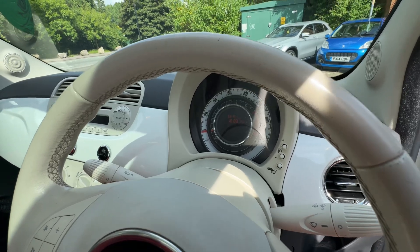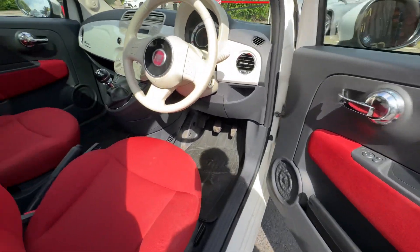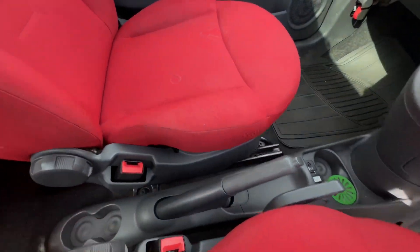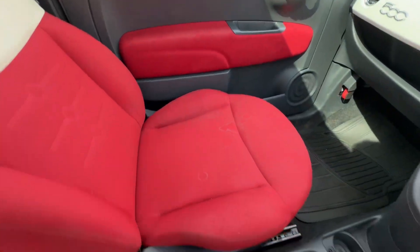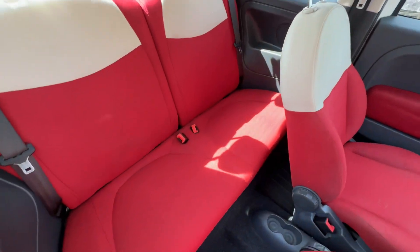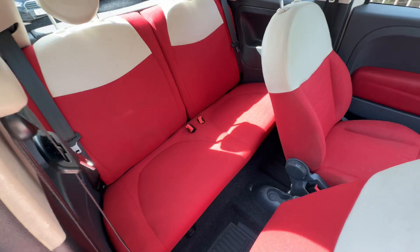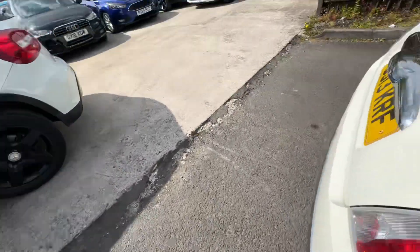The vehicle is currently on 66,151 miles. The interior is in lovely condition — it's got a nice red and cream blend. Here's the back seat, also in nice condition.